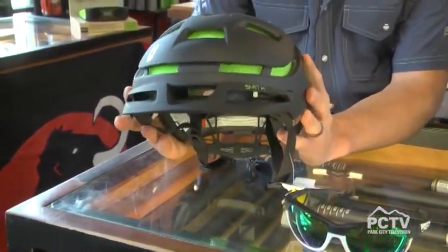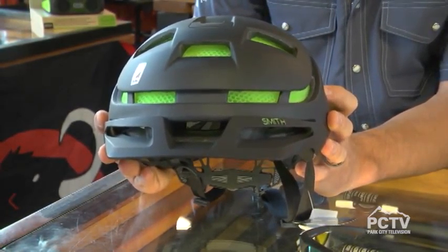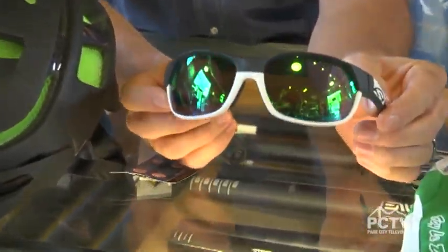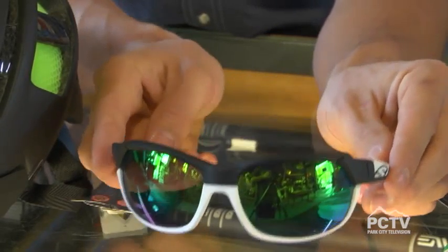So mountain biking essentials — first and foremost, a good helmet is really important. Here we have the Smith Forefront Helmet, with lots of ventilation and really lightweight. Next, eye protection — here are the Smith Overdrive glasses. They're an interchangeable lens glass so you can change them based on light conditions, and they integrate into the helmet.